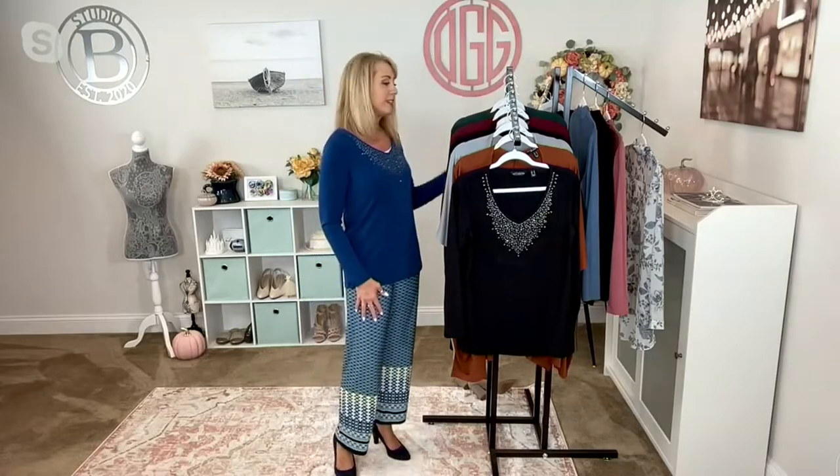This is 96% poly, 4% spandex — machine wash, tumble dry. Because of course it is liquid knit, and if liquid knit is fabulous in a top, it's even more fabulous in a pant. You're getting all of the benefits of liquid knit, which means no wrinkling — which is huge, but especially in a pant because you're sitting, you're buckling your seat belt, you're living your life.